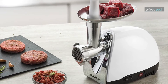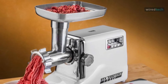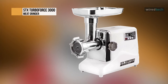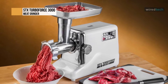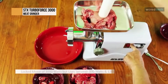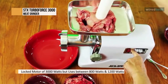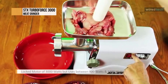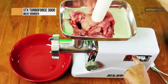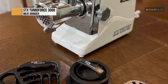Next is the STX Turbo Force 3000. This is a powerful heavy-duty home use grinder with a locked motor wattage of 3000 watts. Depending on the grinding plate used, the type of meat, and the desired consistency, it can grind between 180 and 240 pounds of meat per hour. Its advanced variable intake technology, or AVI, allows the grinder to safely and quickly accept large quantities of meat in short periods.